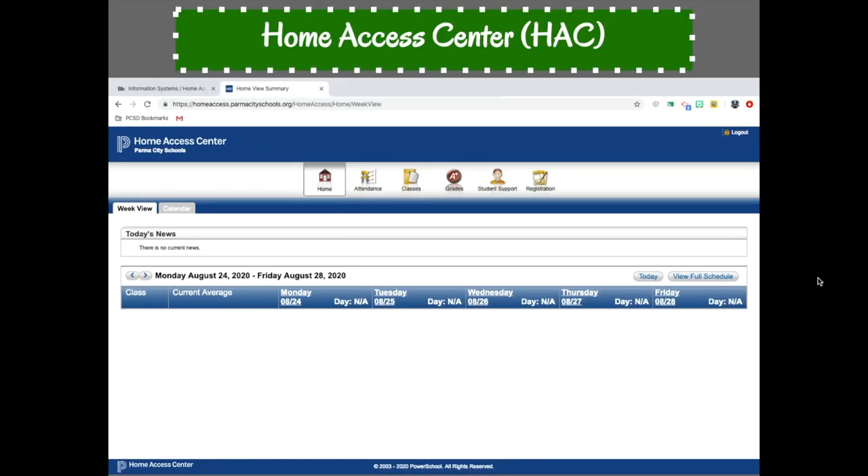Home Access Center, or HACC, is the district's official gradebook. It allows students and parents to stay connected to their child's courses and teachers on their class schedules, their assignments and grades, and student attendance. As soon as teachers post items to their gradebooks, the information becomes available using the HACC portal through the district's website. Many of our communication tools are tied to Home Access Center, so it is crucial that your contact information is kept up to date in the registration section of HACC.